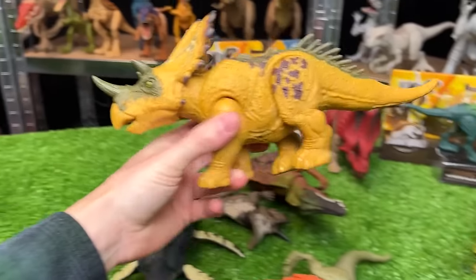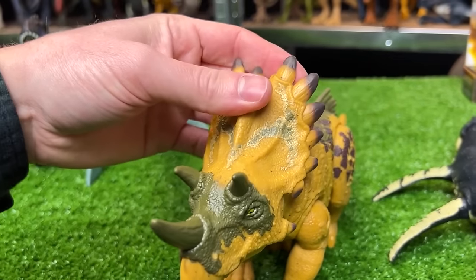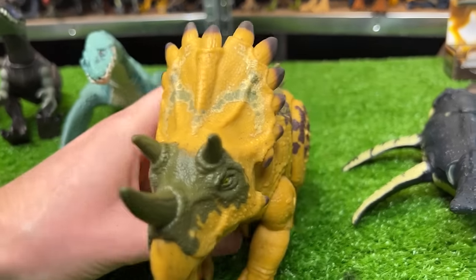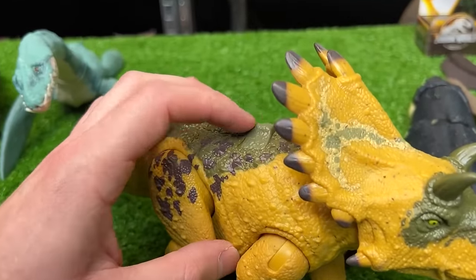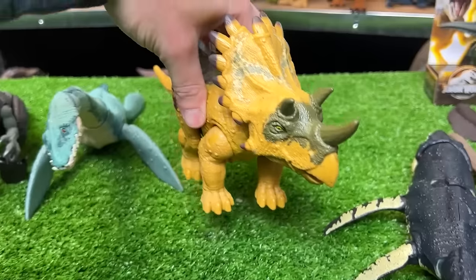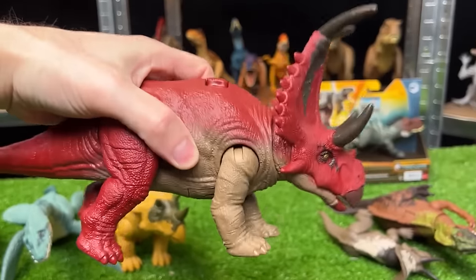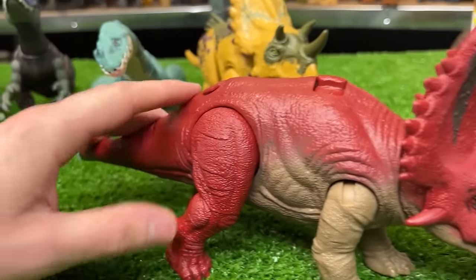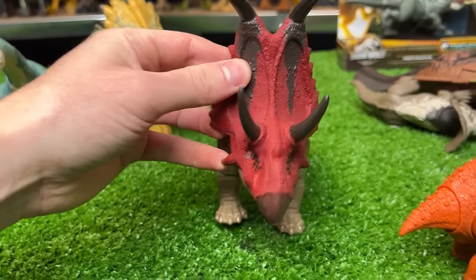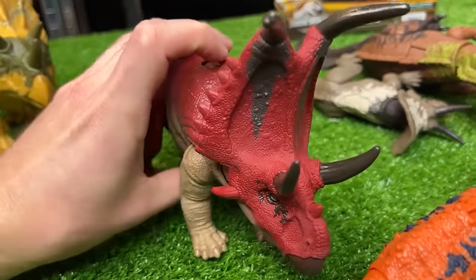Next up let's grab the Regaloceratops figure. This dinosaur looks pretty similar to a Triceratops — it has the large frill in the front with some horns. It has a slide lever action on its back for sound effects and movement. Over here we've got the Diabloseratops — this figure is bright red with a light brown underbelly and a ginormous frill with some horns, plus a lever on its back for sound effects and movement.